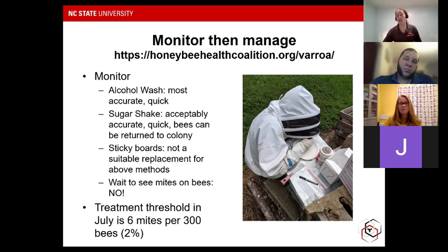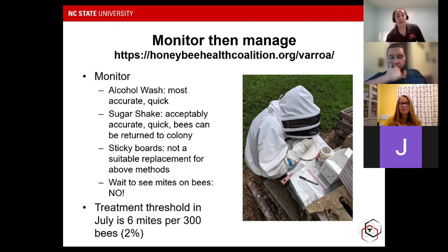Sticky boards and ventilated bottom boards are an excellent part of your IPM plan, but they're not a suitable replacement for actual mite monitoring. It's great to have a sticky board as a tool to see what's going on, but you still need to be alcohol washing or sugar shaking your bees on a semi-regular basis to get a sense of your mite levels. You absolutely should not wait to see mites on bees before you start thinking about this. If you are seeing mites on bees, that's typically indicative that mite levels in the colony are extremely high.